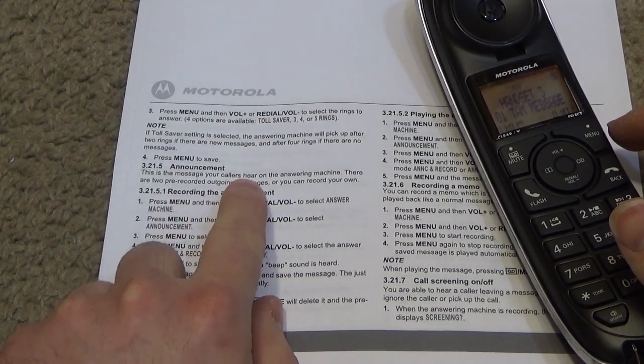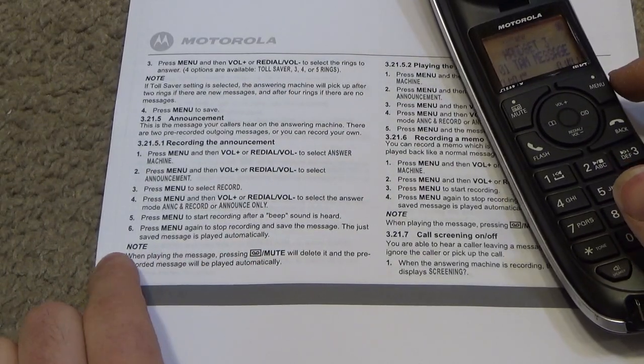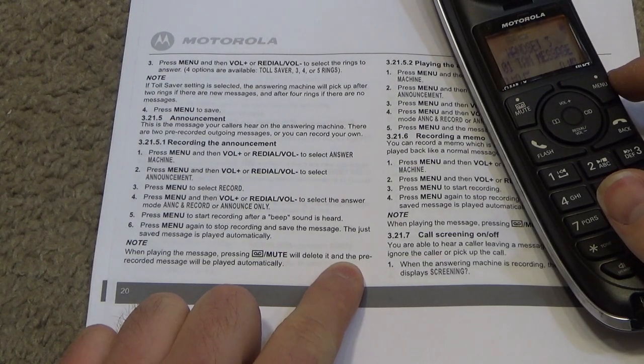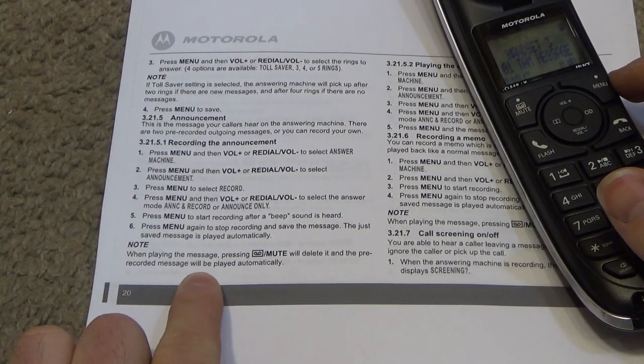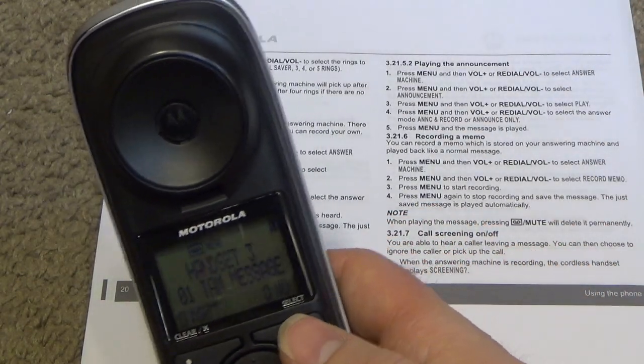When recording the announcement, the announcement is recorded. When playing the message, pressing mute will delete it and the pre-recorded message will be played automatically. That instruction seems very clear to me.